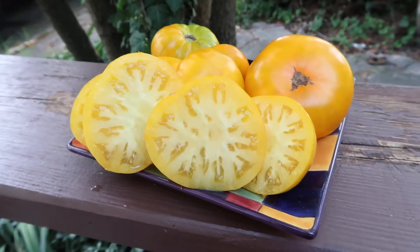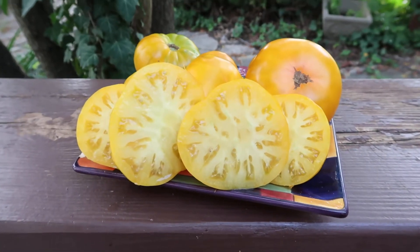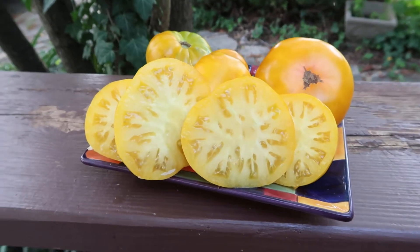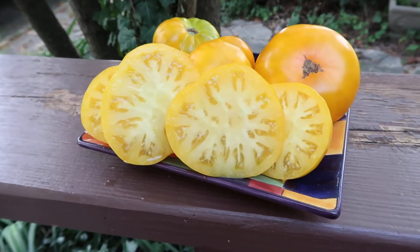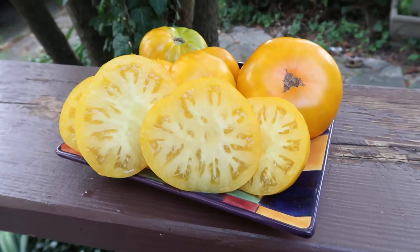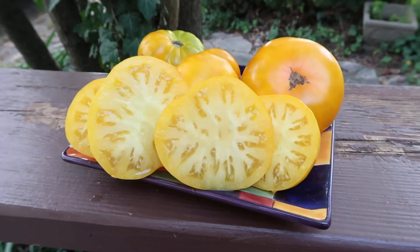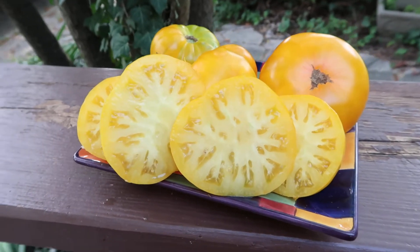Thanks for watching! You can find seeds on my website at renaissancefarms.org. Don't forget to visit my YouTube channel at Tomato Pictures and subscribe, and don't forget to join my Facebook group — Heirloom Tomato Seeds and Pictures — if you want to talk tomatoes.